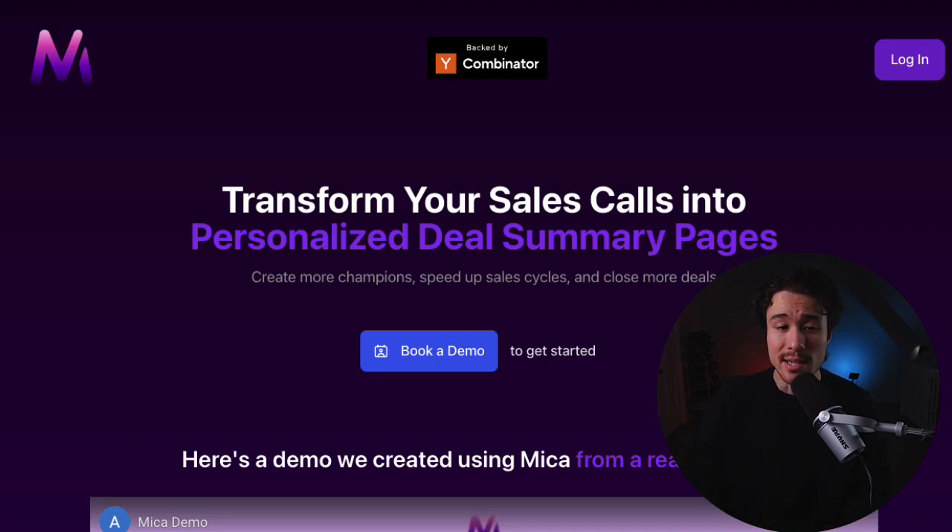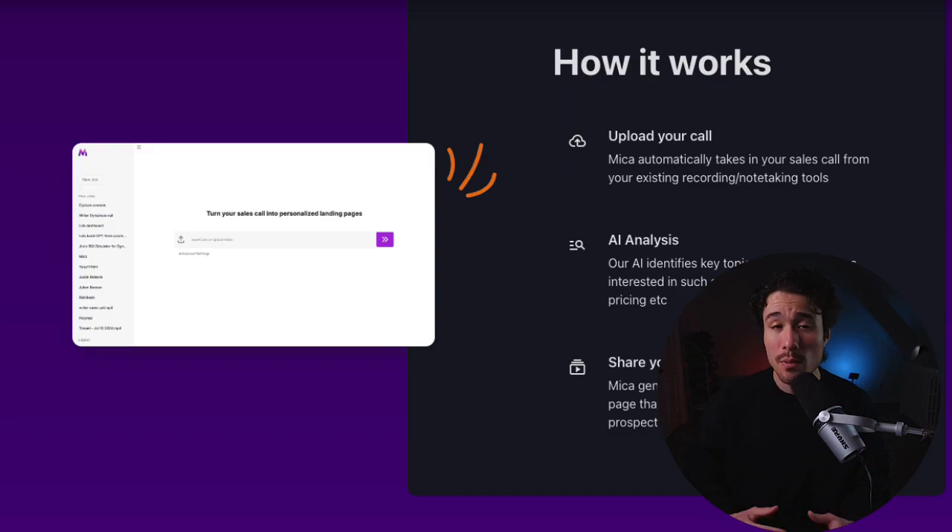Mika AI is going to help B2B sales teams close more deals by automating their entire sales follow-up process. They'll analyze sales calls, generate tailored collateral, and follow up with prospects until the deal is closed. This addresses the problem that the best sales reps aren't just great at selling — they're elite content creators, producing tailored content like decks, one-pagers, and product demos to help champions advocate internally.